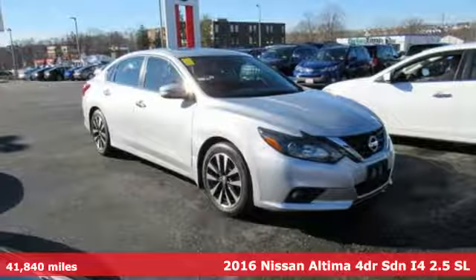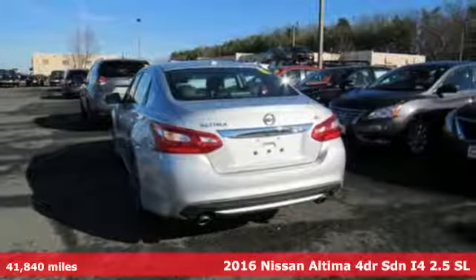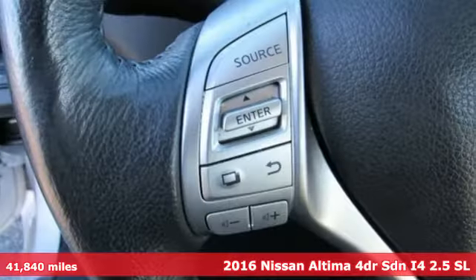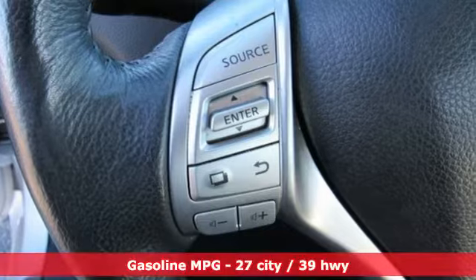Here's a 2016 Nissan Altima. This sedan comes equipped with a suite of standard safety, driving and convenience features aimed to inspire certainty behind the wheel.